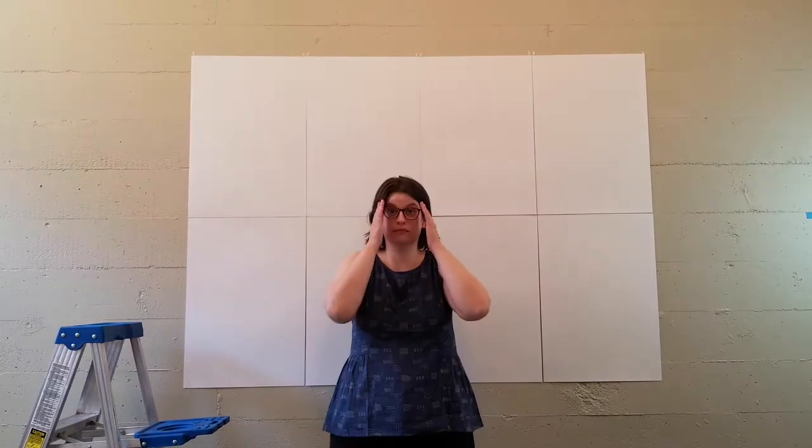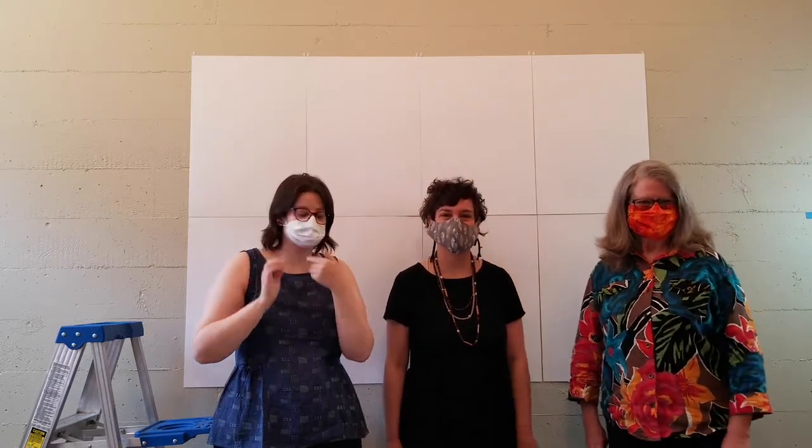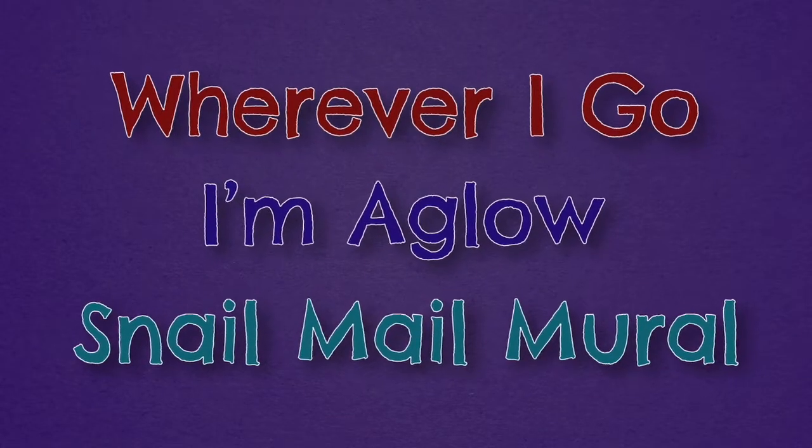Hi, I'm Ashley. I'm Kristen. And I'm Paula. And we're from Grace Art Camp. For today's Bright Spot, we have something special to show you. We are going to put together our Wherever I Go, I'm Aglow Snail Mail Mural.